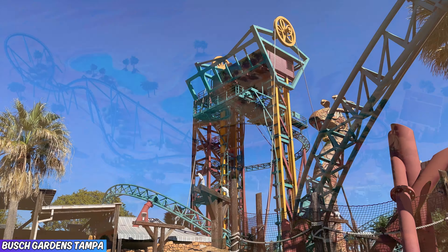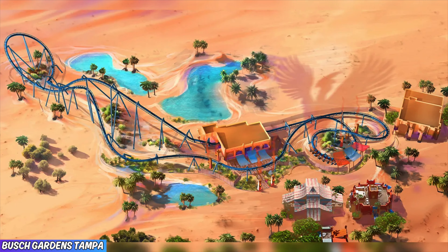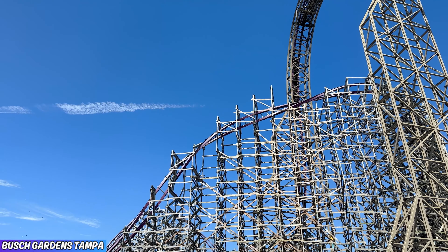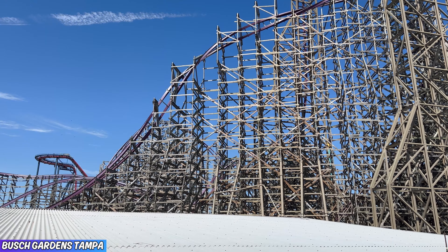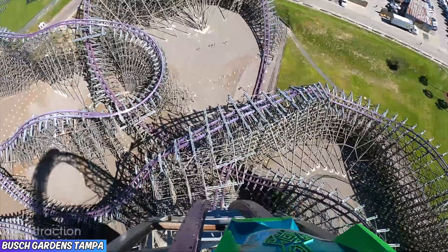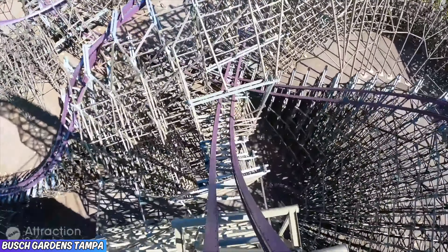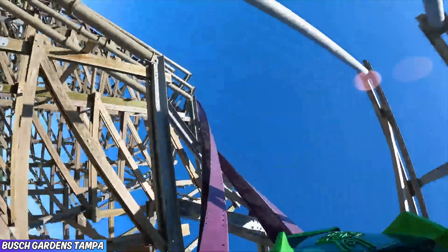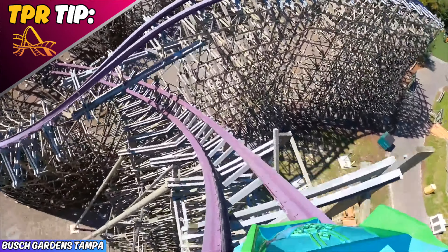Cheetah Hunt and Cobra's Curse are some of the best family coasters out there. Busch Gardens Tampa's newest family coaster, Phoenix Rising, is also a must ride. And then you have Iron Gwazi — the tallest and fastest coaster in all of Florida, and not to mention the best. Iron Gwazi will be one of the best roller coasters you'll ever experience, I can guarantee you that.